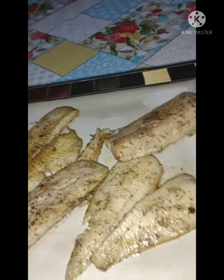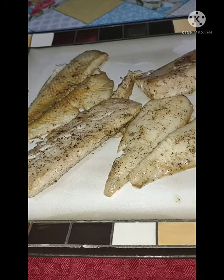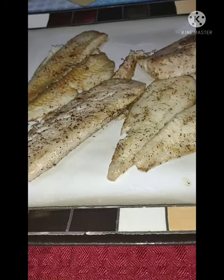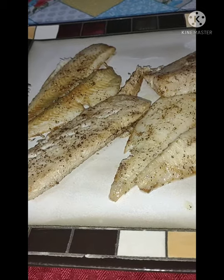All right, two fillets of mahi-mahi, two fillets of flounder. Salt, pepper, olive oil, and butter. Should be good to try.